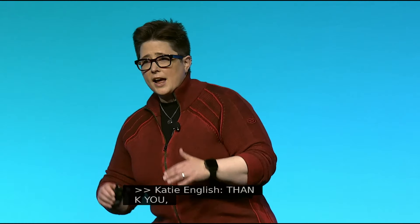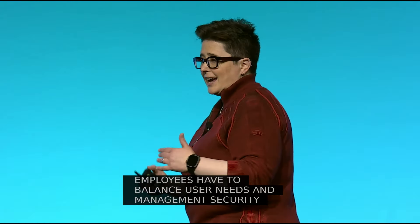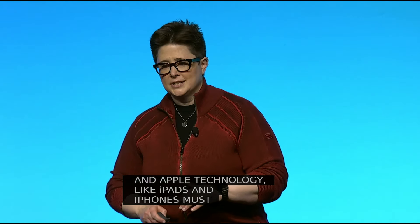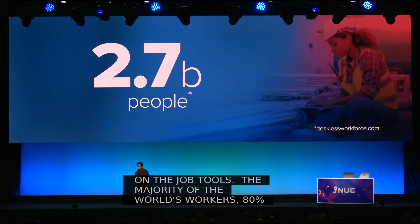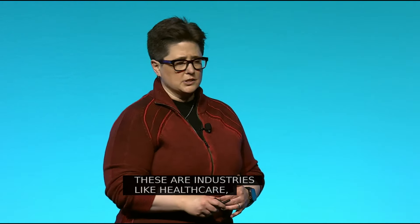Organizations that support deskless employees have to balance user needs and management security standards. Those that support mobile-first Apple technology, like iPads and iPhones, must optimize for efficient, secure on-the-job tools. The majority of the world's workers — 80%, or 2.7 billion people — don't work while sitting at a desk. These are industries like healthcare, transportation, retail, education, manufacturing, and field service.